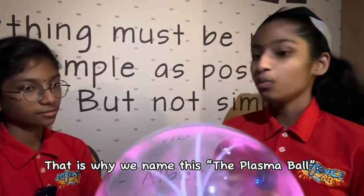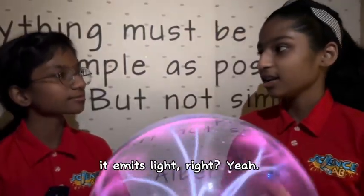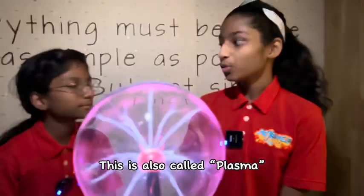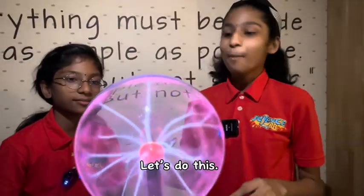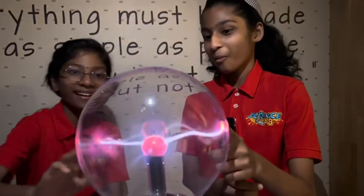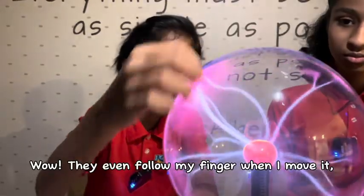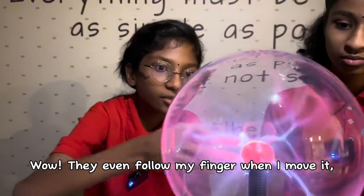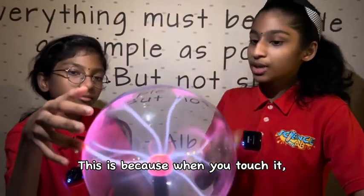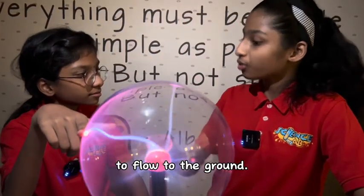That is why we name this the plasma ball. When there is lightning, it emits light, right? Yeah, this is called plasma. Let's do this — place your finger on the plasma ball. Wow, they even pull my finger when I move it. How can this be? This is because when you touch it, it creates a direct path for the electrons to go to the ground.